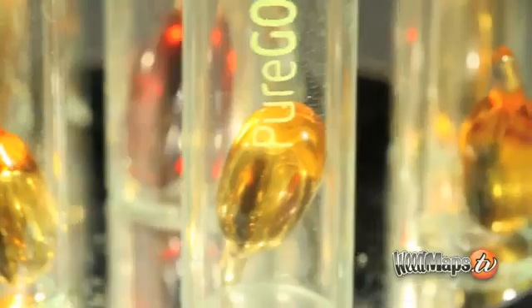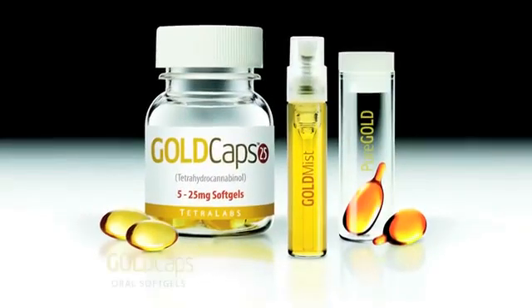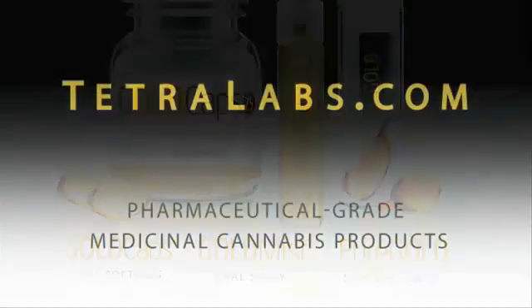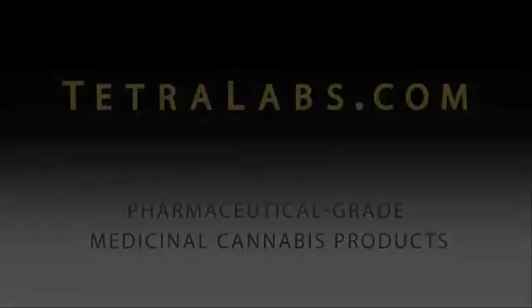Pure Gold will also be available soon in personal vaporizer cartridges. Gold Caps, Gold Mist, and Pure Gold are pharmaceutical grade medical cannabis products from Tetralabs. Visit them at www.tetralabs.com.